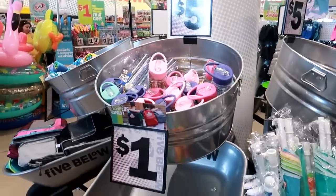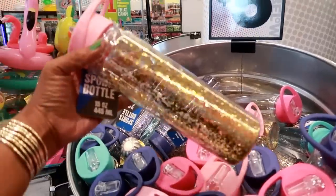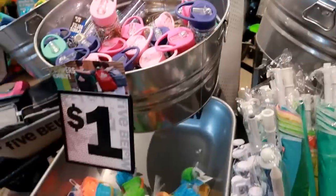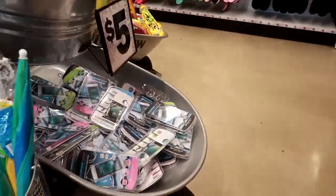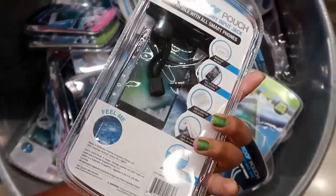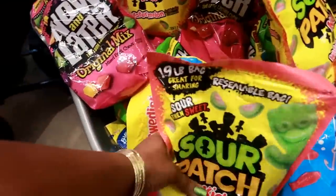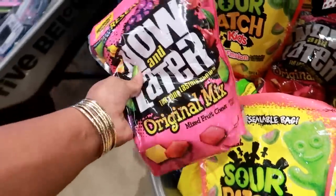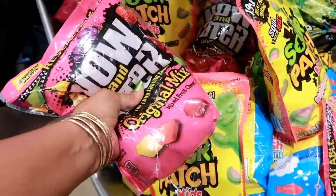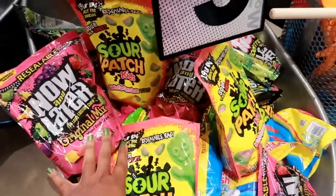They have these little buckets with little things in them. These tumblers are five dollars — those are cute. These toys are just waterproof pouches for your phone, five dollars. Giant bags of candy — yummy, Sour Patch Kids. This is not worth five dollars to me because it's more air than candy. I remember when they had the giant bags, and now later I see that at Dollar Tree for a dollar. I hope those come back.